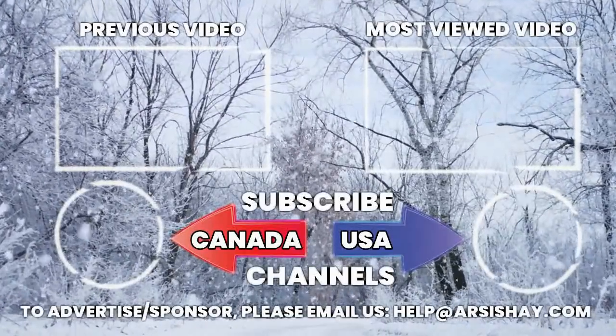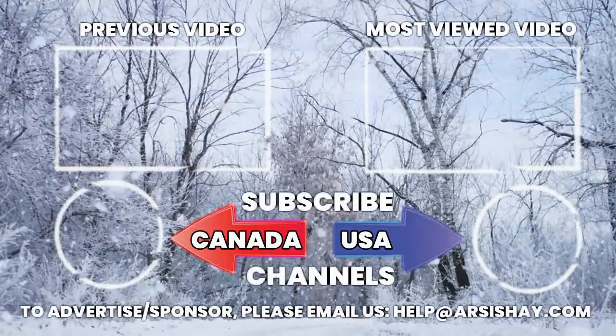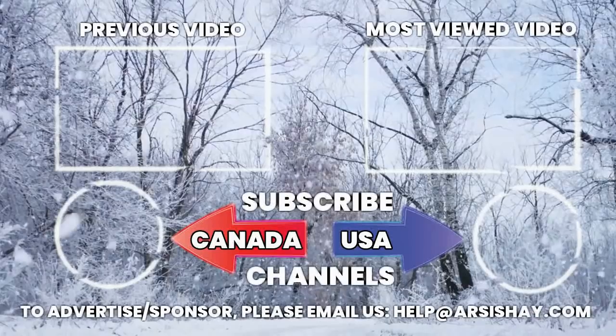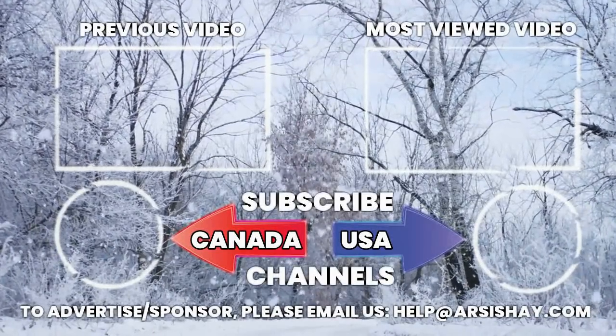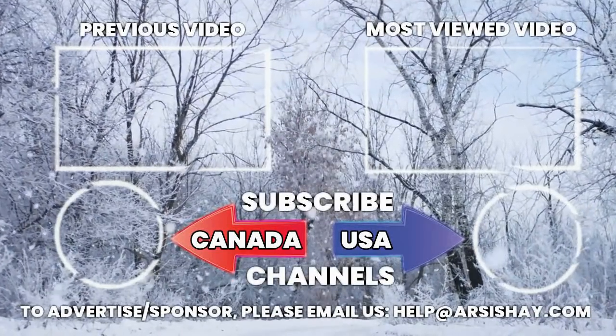Our today's video update ends here. Support our channel by liking, sharing, and subscribing to us. For more information, visit www.fema.gov.au.